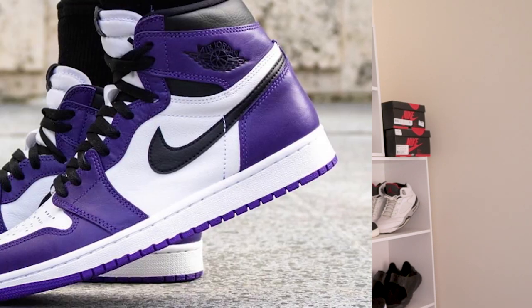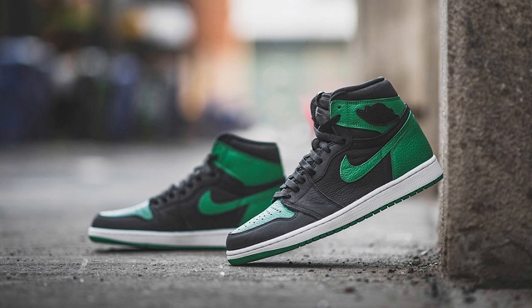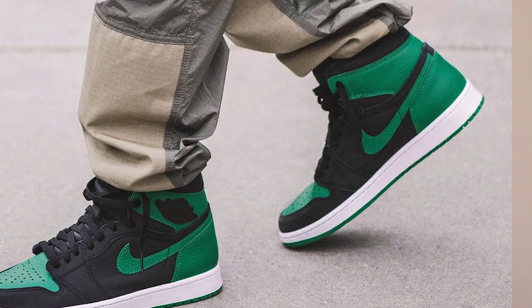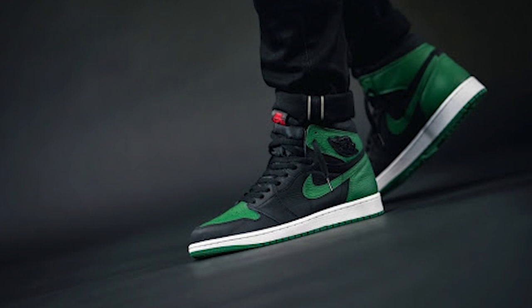Now going on with number four, we've got the new OG colorway releases — that includes the Court Purple 2.0s and the Pine Green 2.0s. Since they're in similar categories I wanted to group them together because they were newly released at the time of this pandemic. There was a bit of a gap in the release dates — the Pine Greens released in February and the Court Purples released in April, but they really seemed to brick at release.